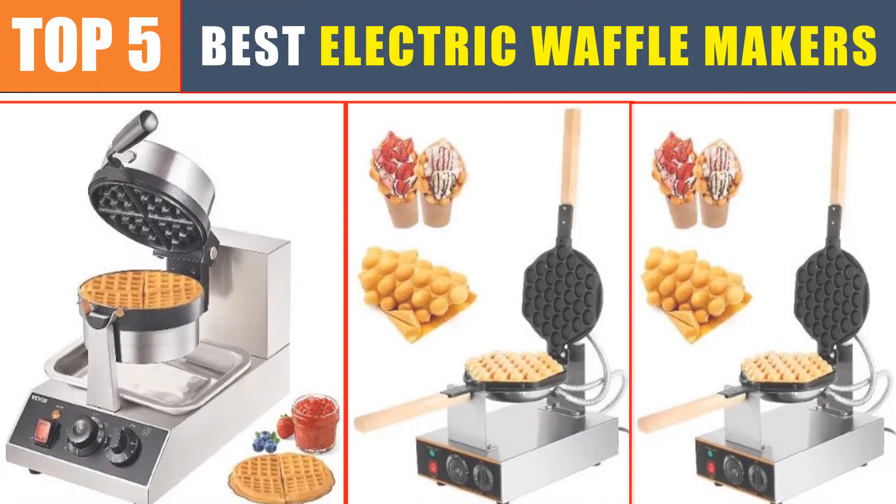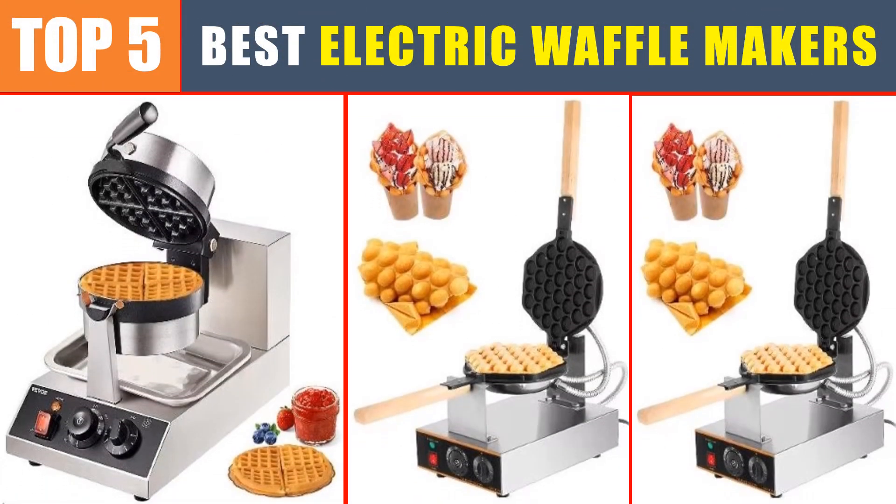Are you searching for the best waffle makers? In this video we will look at the top five best waffle makers in 2024, which save you time and money.